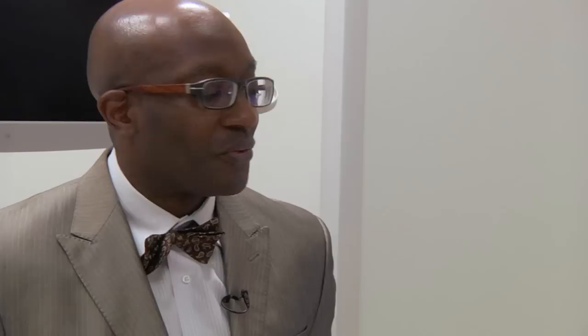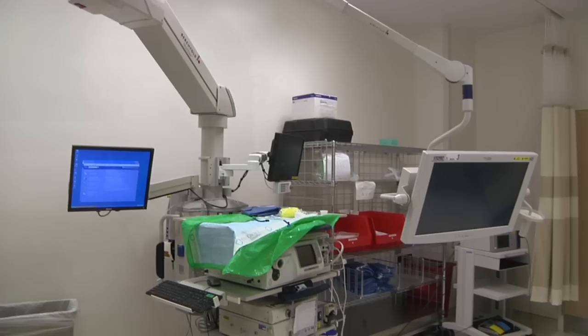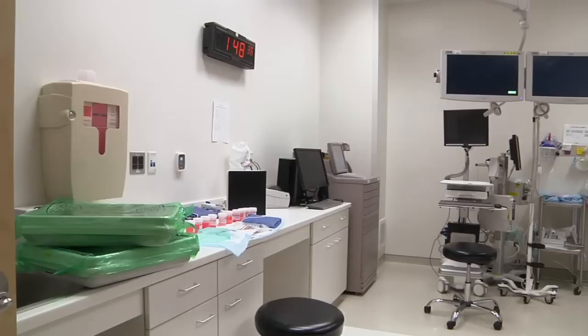Here we are in a procedure room — a pretty typical procedure room — but how is this different from where you're coming from? These rooms are much larger; they're twice as large as the rooms we've had. Not just in square footage, but in the way they've been configured and the functional space provided. Because the equipment is on booms, we're able to increase the functional space that we have.